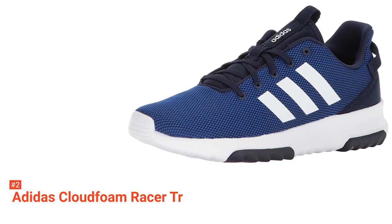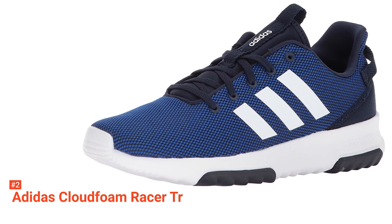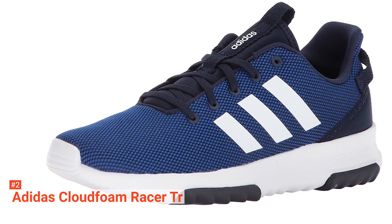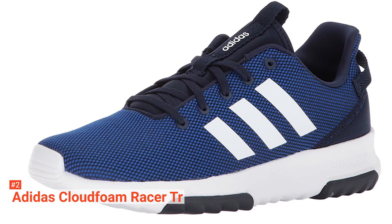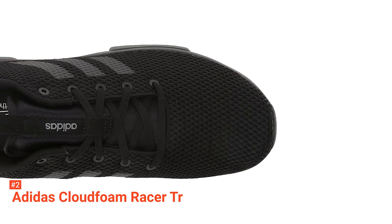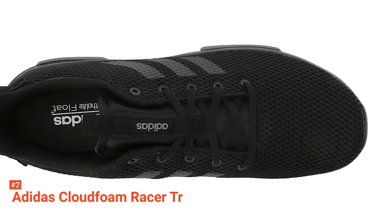Another reason why the CloudFoam is so efficient at providing the best comfort is because the innovative midsole inserts make the soles far more responsive. With each step, you can feel a tangible bounce that makes your next stride much easier. You can rely on the CloudFoam Racer to maximize your effectiveness and prevent pain or discomfort that can radiate through your calves when using other, less efficient, more energy-consuming running shoes.